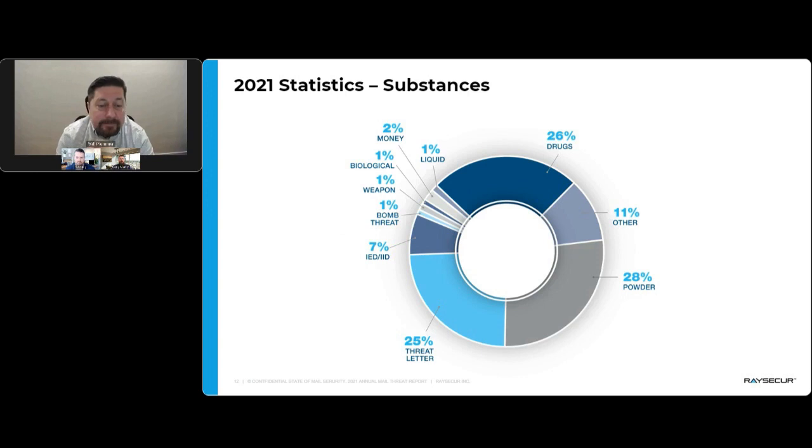So what's actually in these threats? A lot of drugs. 28% of the time it was white powder. Inside the 26% categorized as drugs is fentanyl, cocaine, methamphetamines, and other substances. That 28% white powder represents people sending powder threats — clearly the highest category. The 25% threat letters show a large increase this year in people writing out their anger. This reflects workplace violence escalation: someone sends a tweet, nobody responds; sends an email, nobody responds; so now they send a physical threat.